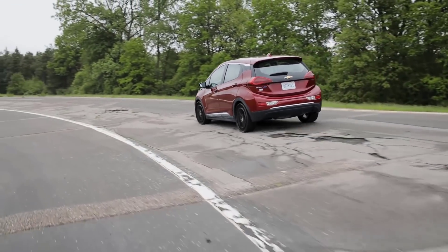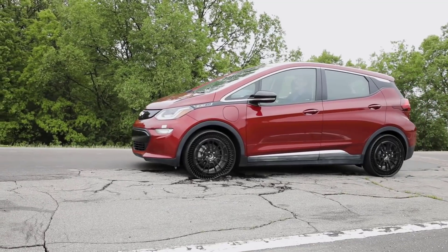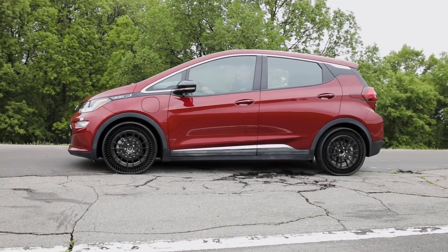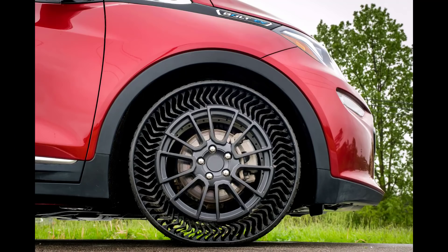For the driver, Michelin claims that the Uptis tire won't feel much different from a standard pneumatic tire. The weight of the Uptis is in between the weight of a standard tire and a run flat, at about 49.6 pounds.